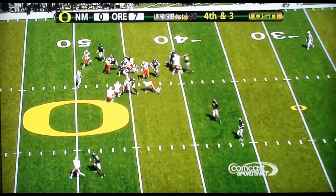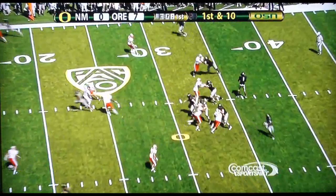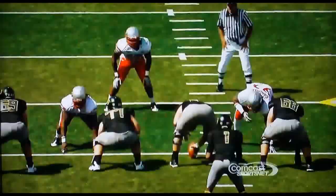Oregon going for it on fourth and three. Here's the play — they just hand it off, and I think they're going to have the first down. Thomas looking to throw, has it in the middle, delivers it to Poulsen.